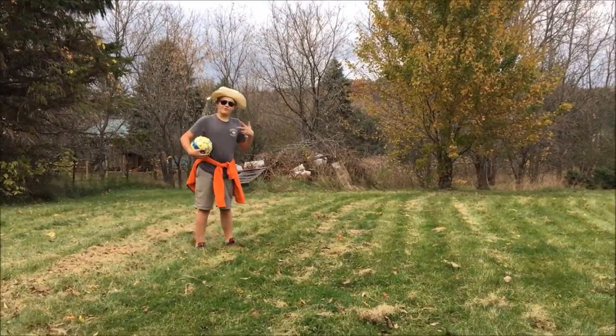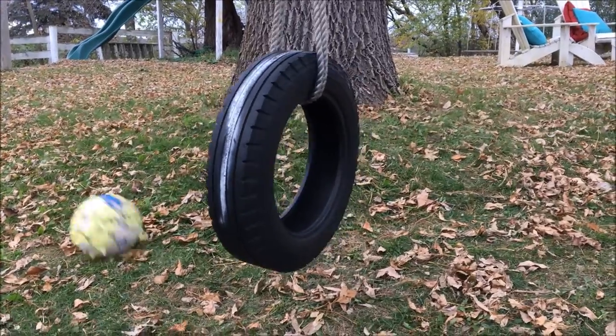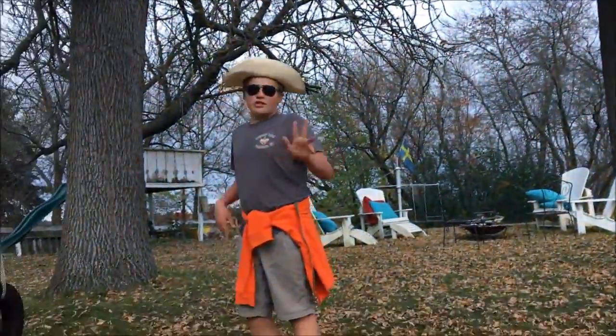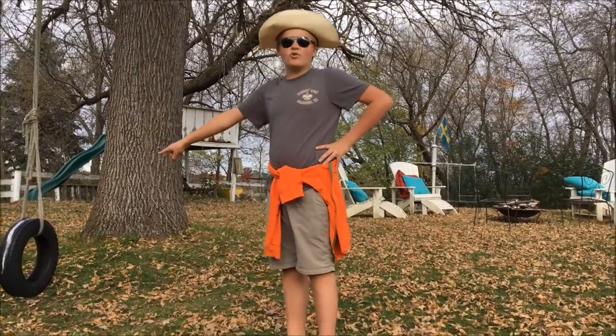This is the first one. I'm going to kick it over that roof and into a tire. You thought that was pretty sick, right? Went over the house, into that hula hoop right there.